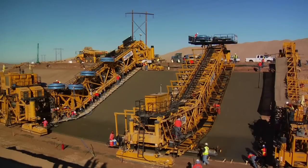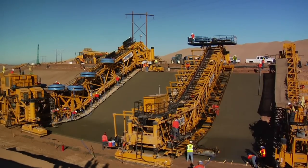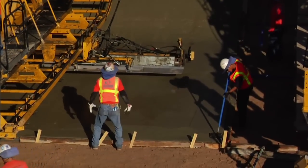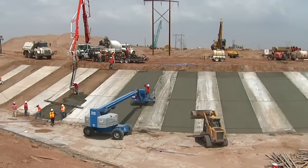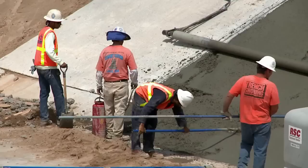The actual process of lining the canal required heavy and complex machinery. But at some turns, construction crews employed a traditional building process — pouring, paving, and finishing by hand.